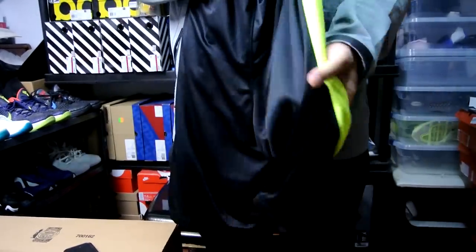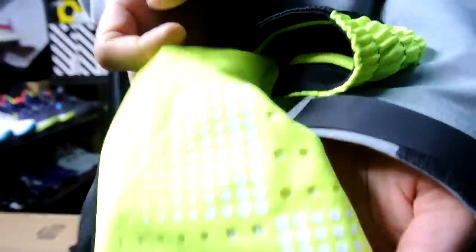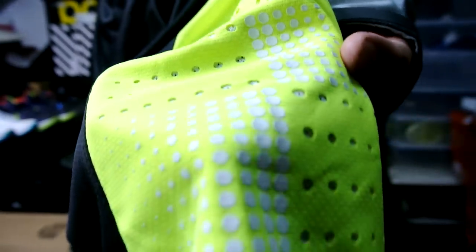Black and volt shorts — it's really simple but I thought it was really bright and cool. Here's a close-up of the pattern on the side panel — just little white dots. Another black and volt piece.